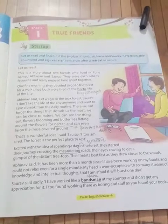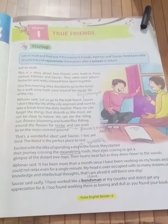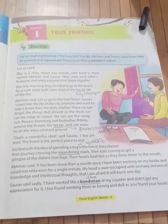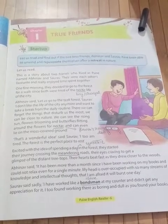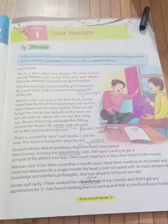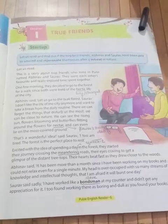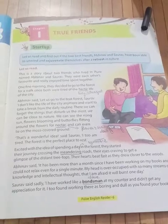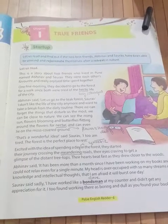This is a story about two friends who lived in Pune, named Abhinav and Saurav. They were each other's favorite and really enjoyed the time spent together.